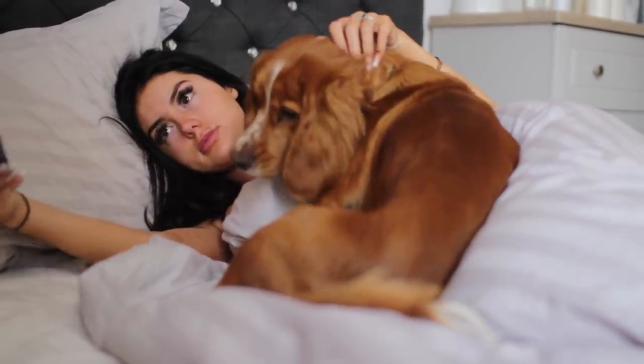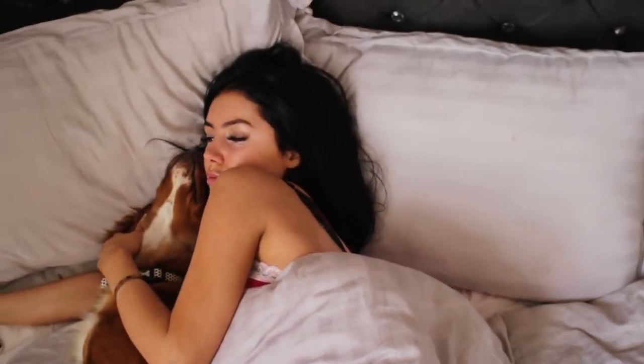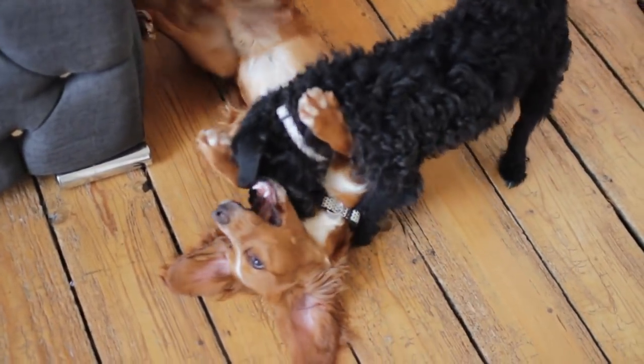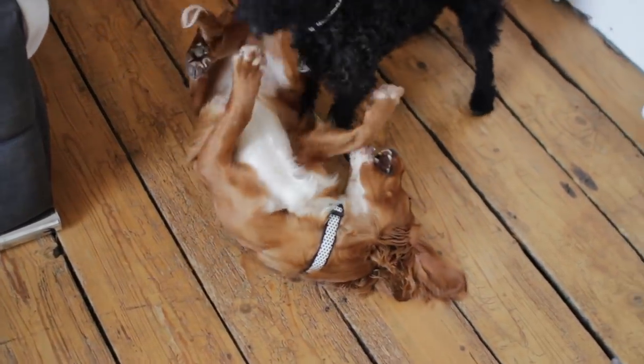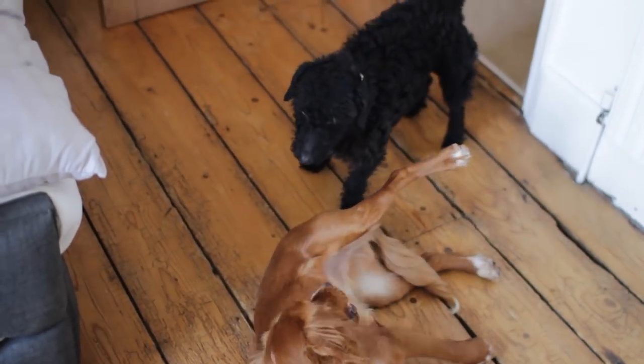They just love cuddling, it's their absolute favorite thing in the morning. We just have a little chill, and I get up quite early so we lie together, say good morning, and I check my phone for any urgent emails. Then they usually fight with each other while I make the bed.